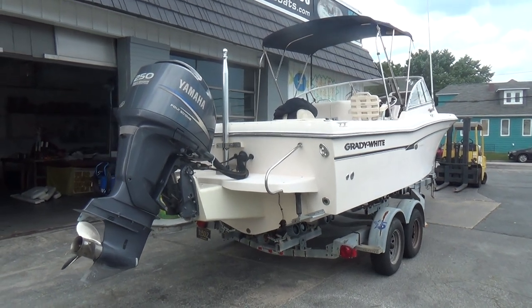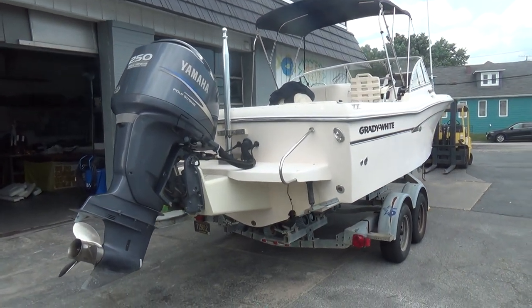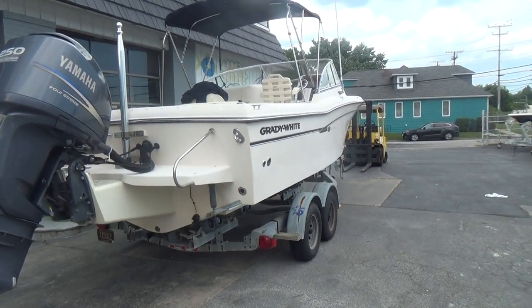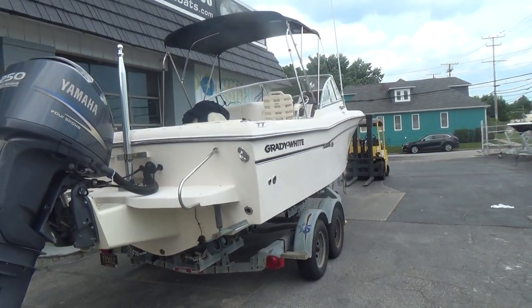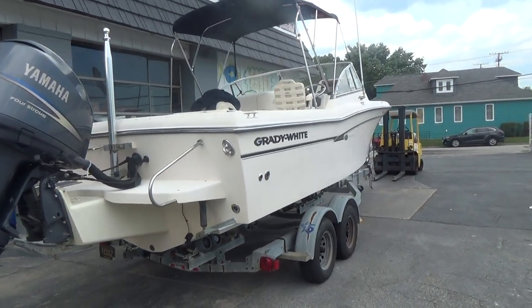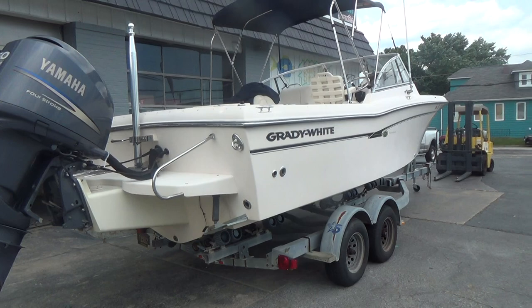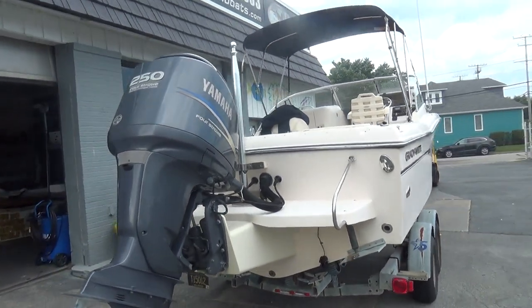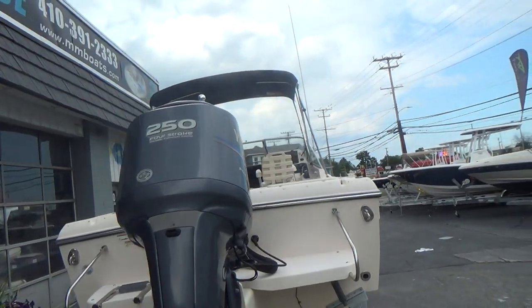Hey, good afternoon everyone. The boat we're showing you today is an absolutely gorgeous, very popular 22-foot Grady White Tournament. The year is 2010, the engine is a 250 Yamaha four-stroke with just over 250 hours.